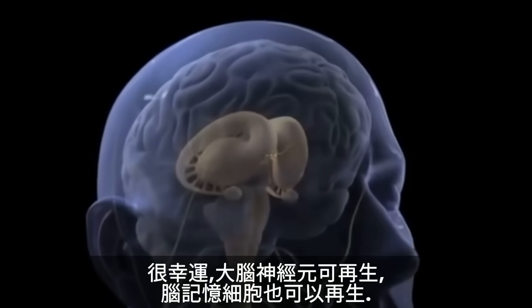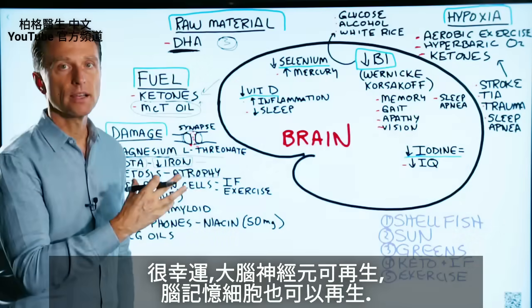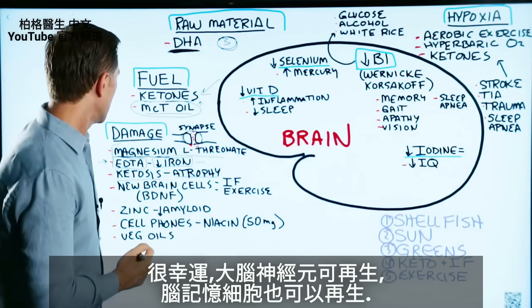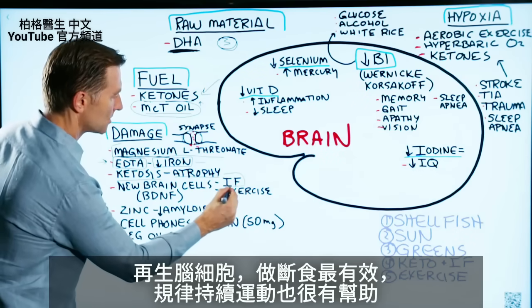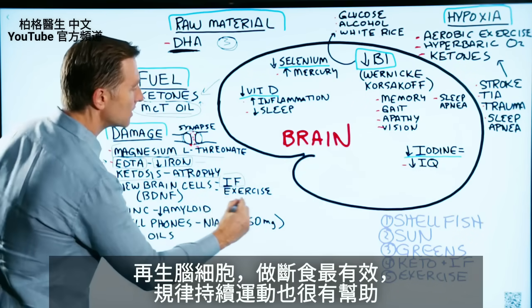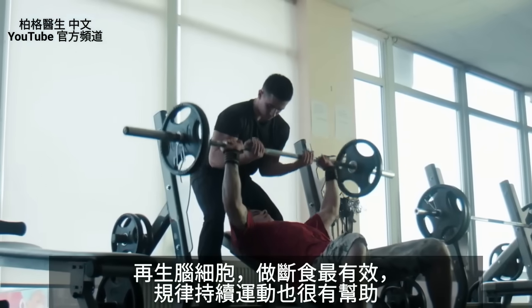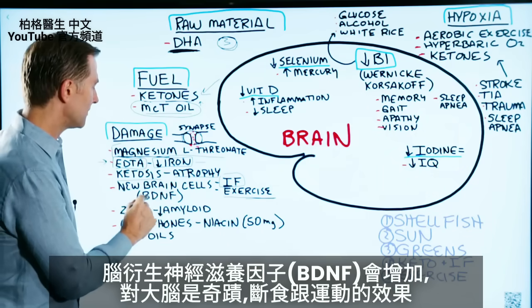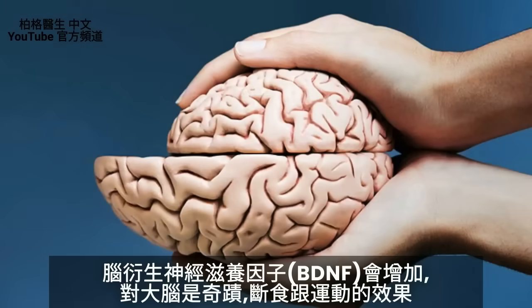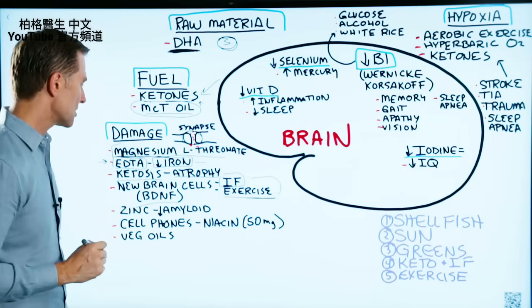Certain parts of the brain have the capacity to grow new neurons. The parts of the brain that are involved with memory can regenerate. To get new brain cells, intermittent fasting is probably the most important thing. Regular consistent exercise can also help with that. It will also increase BDNF — brain-derived neurotrophic factor — which is like Miracle-Gro for your brain. These are the two main triggers, though there are others as well.